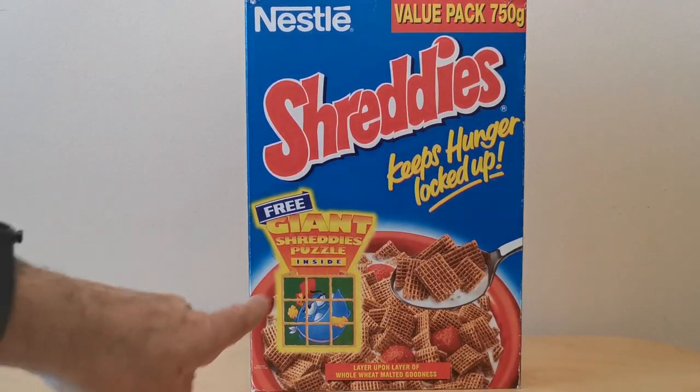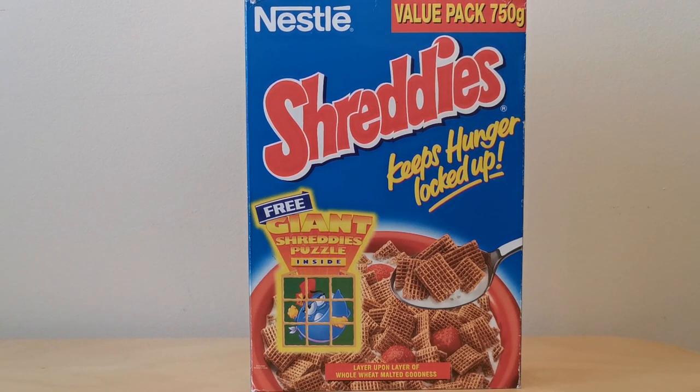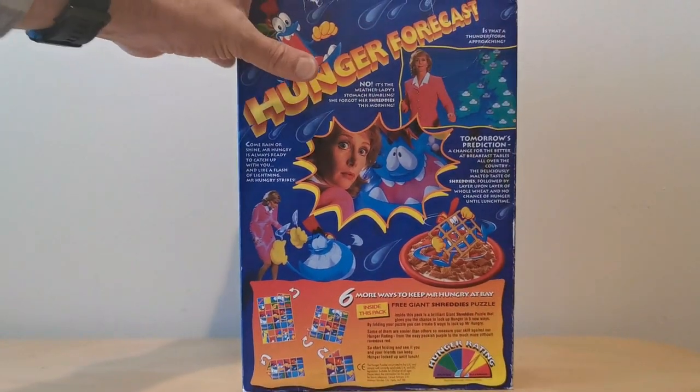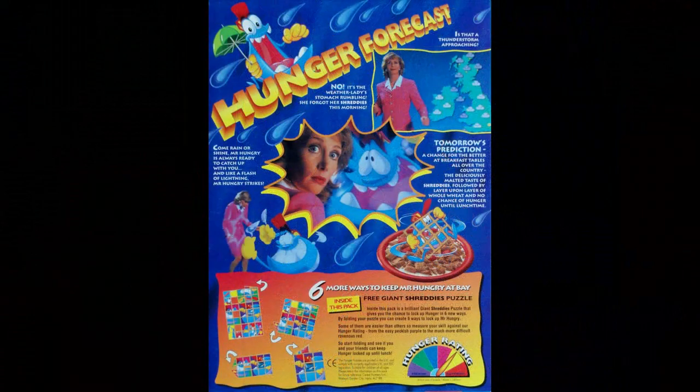On the front of the package you can see an image of Hunger all being locked up, which was the catchphrase that Shreddies used at the time. On the back you've got two things: firstly an image of the Hunger Forecast, which tied in with a TV advert from the time — I'll show you that along with a number of other Hunger TV adverts. At the bottom there are also details about the actual Hunger Puzzle and how to use it.